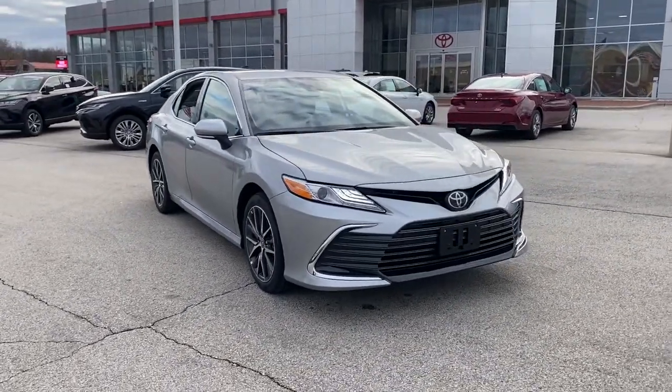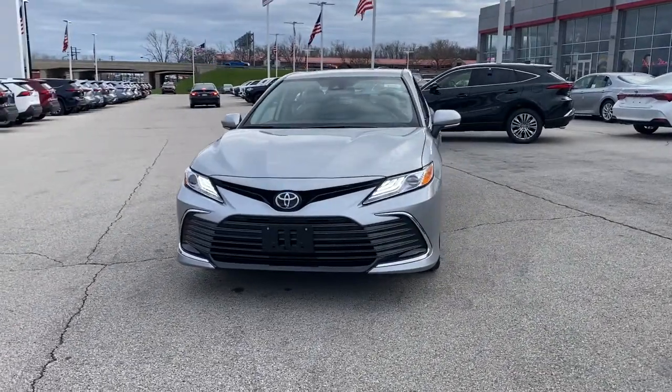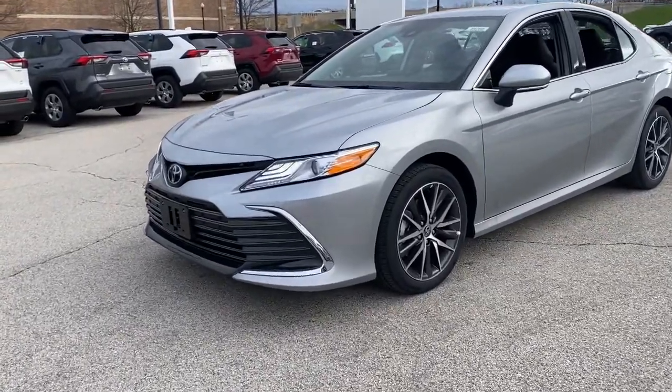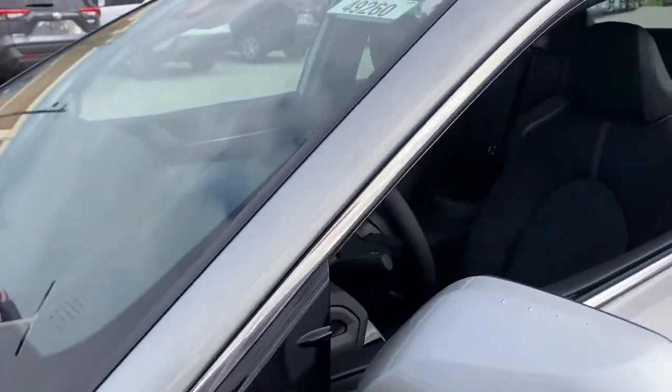Take a moment to check out the 2021 Toyota Camry. This captivating Camry is the ideal family sedan, known for its safety and reliability. It goes above and beyond by offering a spacious, luxurious, connected cabin environment.